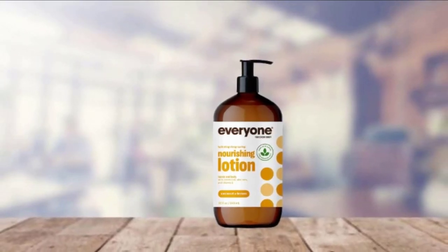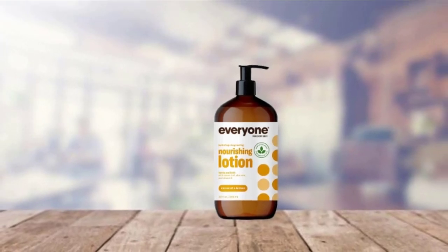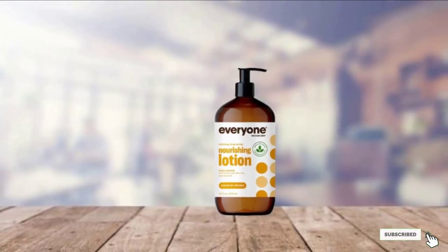As a plus, the lotion is formulated without parabens, polyesterbate, gluten, GMOs, and other harsh synthetic chemical ingredients.